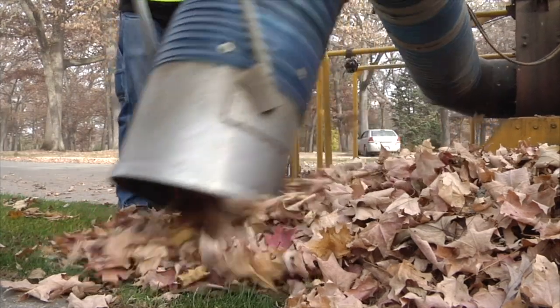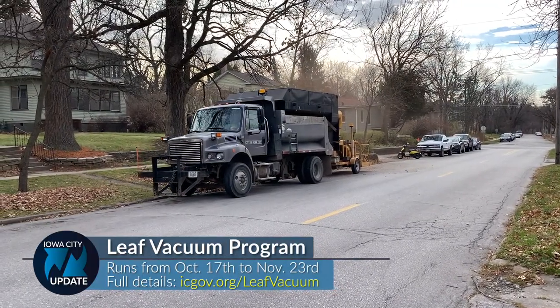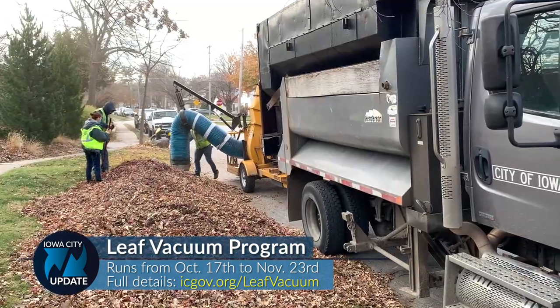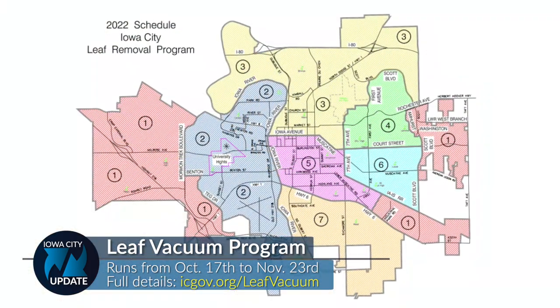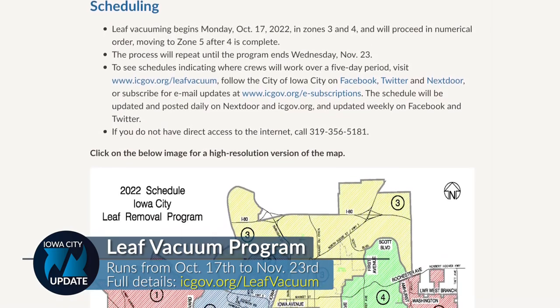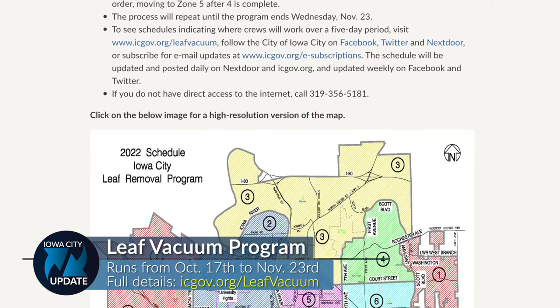Fall is in full swing and the city offers a convenient way to get rid of fallen leaves. The city's leaf vacuum program runs from October 17th to November 23rd. It's easy to participate — simply rake your leaves into the right-of-way, not into the street but no further than five feet away from the curb. City staff will make its way through the designated zones to vacuum up the piles. You can find a high-resolution map and all the program rules at icgov.org/leafvacuum.